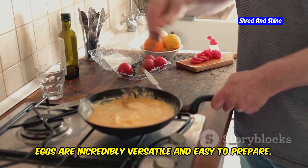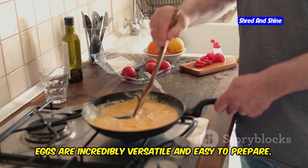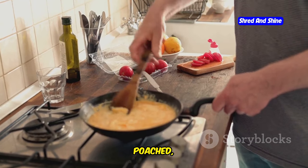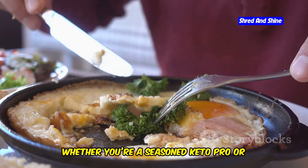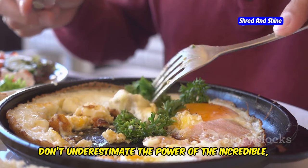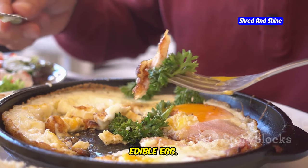And the best part? Eggs are incredibly versatile and easy to prepare — scrambled, fried, poached, boiled — the possibilities are endless. Whether you're a seasoned keto pro or just starting out, don't underestimate the power of the incredible, edible egg.